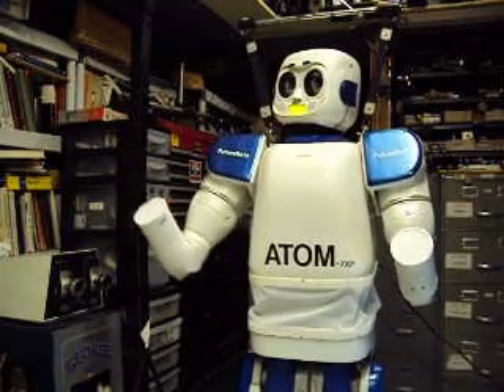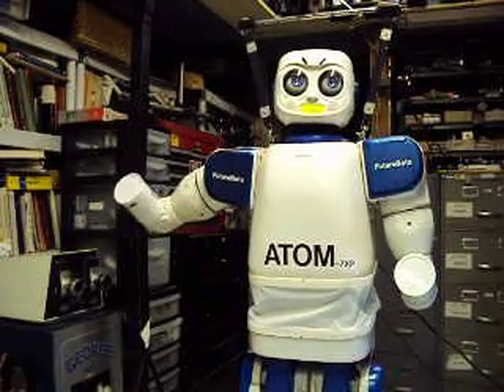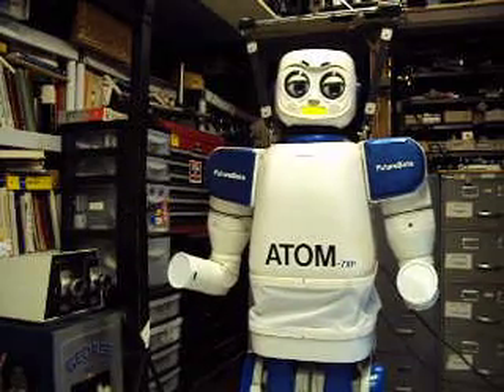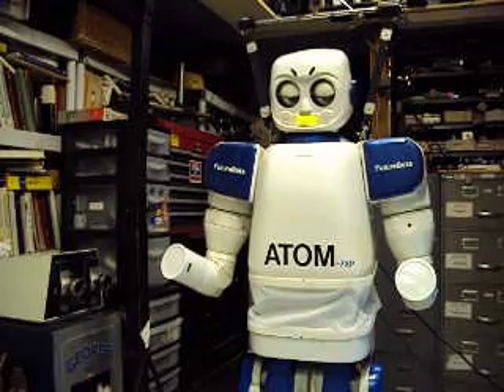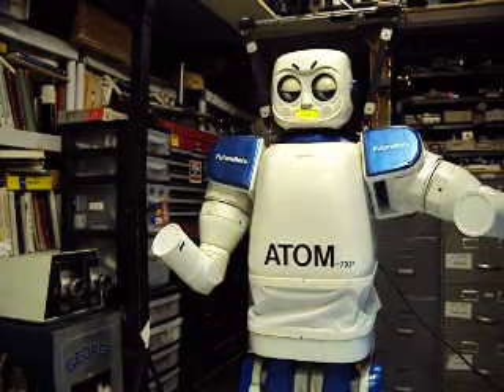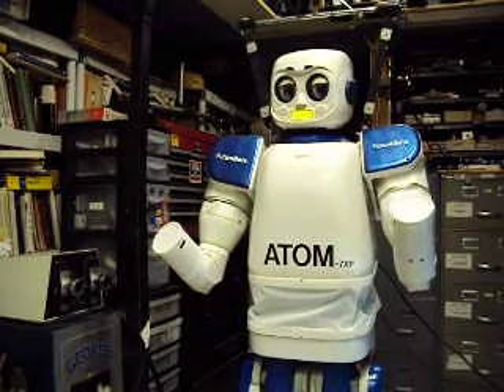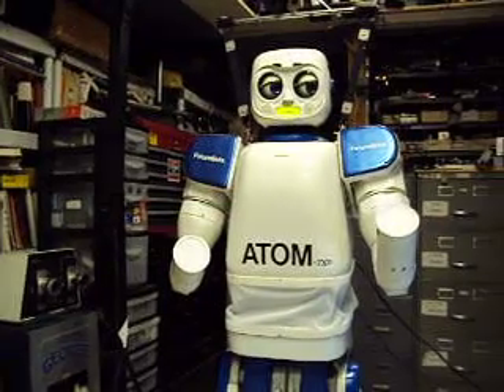I'm the first self-contained Humanoid Robot made in the USA by Dan Mathias. The Atum-7XP Humanoid Robot is an almost eight year project powered by the Viola Nano CPU, Intel Atum-330 processors, and Microsoft 7XP, and C++.